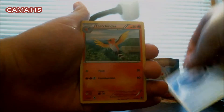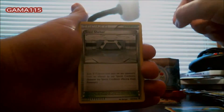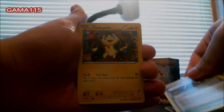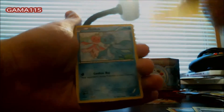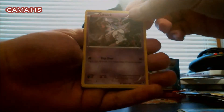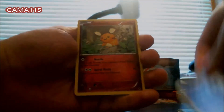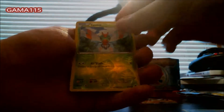We have an Energy, a Fletchfinder, a Steel Shelter, a Helioptile, a Frillish, a Litwick, a Dedenne, an Alomomola, and a Reverse Holo Yanma.